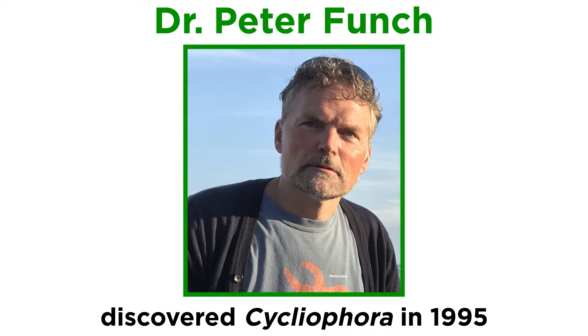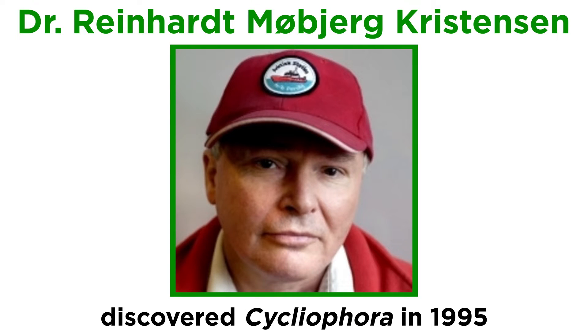The fascinating creatures which inhabit this clade were first discovered only very recently in 1995 by Dr. Peter Funch, who has graciously assisted in the writing of this tutorial, as well as Dr. Reinhard Mobjurg-Christensen, whose assistance we will enjoy when we cover the phylum Micronathozoa a bit later in the series.